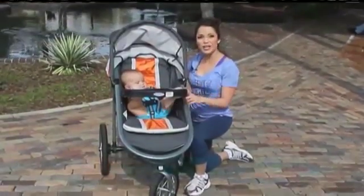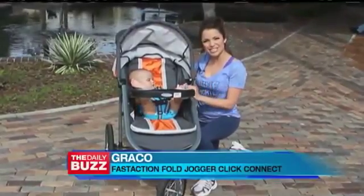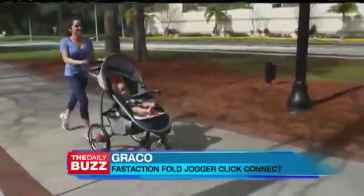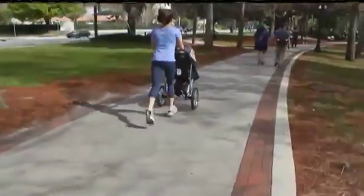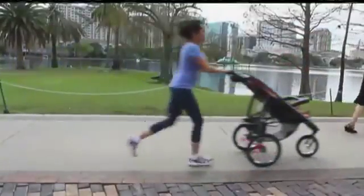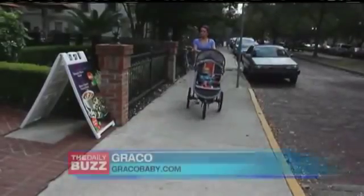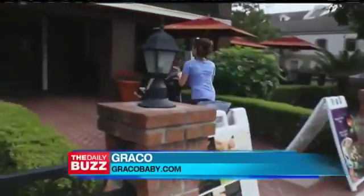Hit the sidewalk with your little one with a jogging stroller like this one — new from Graco, this is the Fast Action Fold Jogger Quick Connect. Graco's first jogger is the ultimate crossover stroller. It combines all the comfort and convenience features of a traditional stroller with the performance and maneuverability of an all-terrain jogger, and they've designed it so parents like me can use it as a primary stroller and a jogger, so it can keep up with my busy lifestyle.